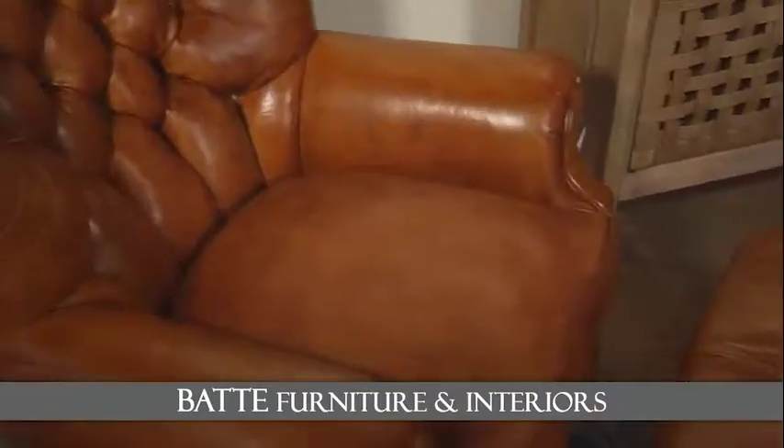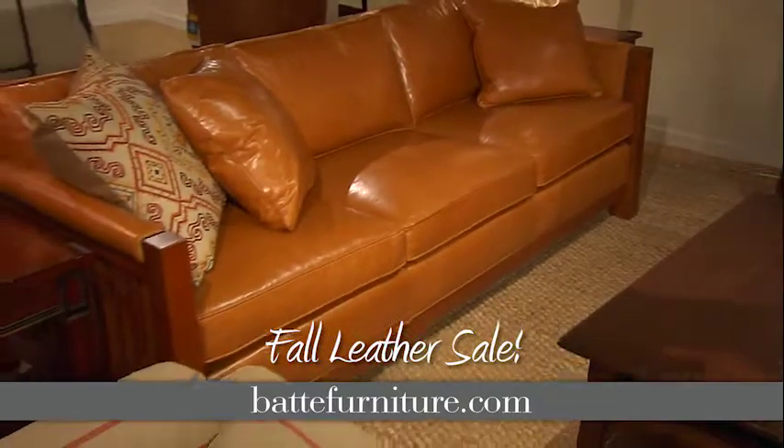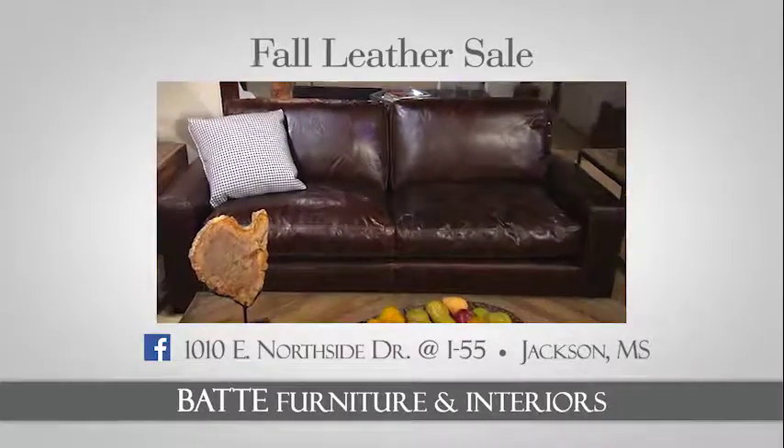You know at BAT you'll find the quality you want, and with our fall leather pricing, you'll find the value you're looking for. So visit BAT Furniture and Interiors during our fall leather sale, and let us help you make your home all you want it to be.